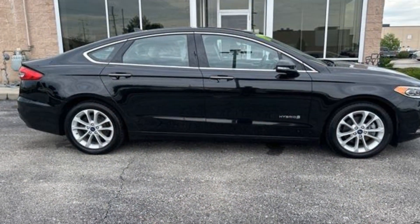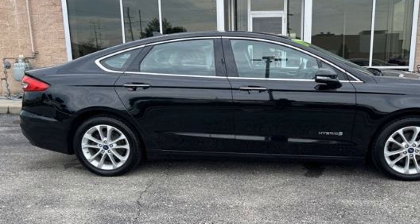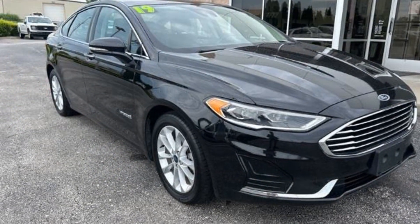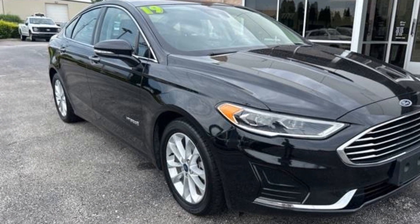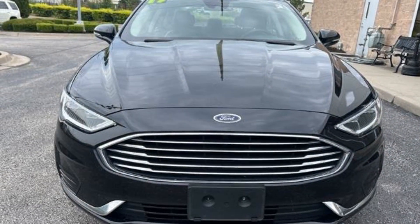Parking Aid Sensor, Heated Side View Mirrors, Backup Camera, Memory Seat, Power Driver Seat, Power Passenger Seat, Pass-Through Rear Seat, Rain Sensing Wipers, Bluetooth, Brake Assist, and Keyless Start.